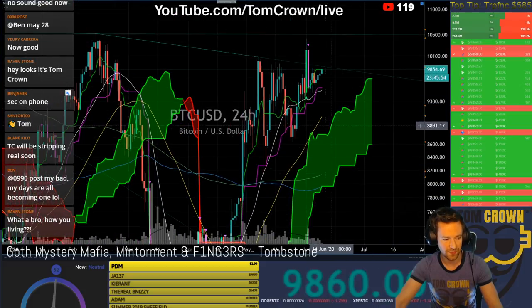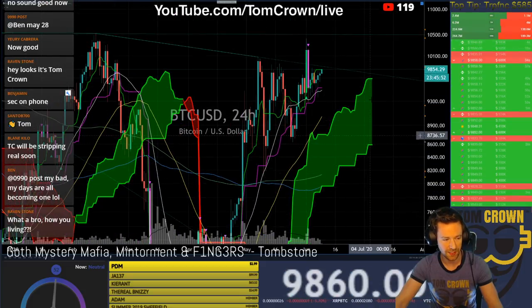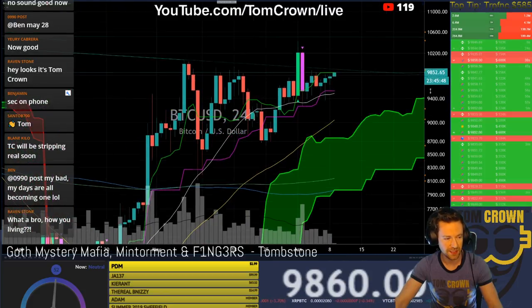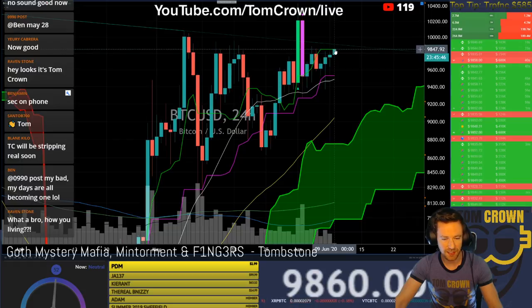If we look to the cloud, we see that we have a thick cloud of support underneath us, very nice as well. We're right here at the daily TK — it's a great spot, in my opinion, for any kind of trade up.